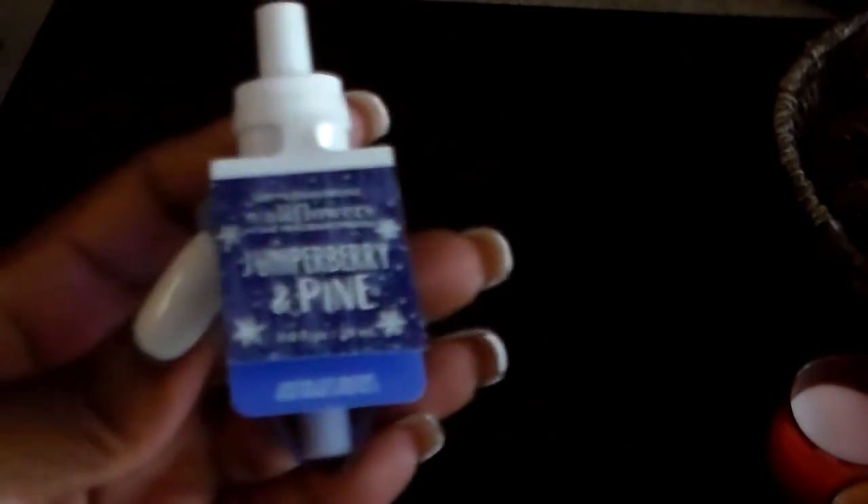I got a couple more items at $5.50 each, and then I got two of the Wild Flowers — these were $1.63 each. I got the June Jupiter Berry and Pine, and then I got Leaves. Yes, I know they're winter scents, but now I'm set for winter and I don't have to go buy any of their winter scents.